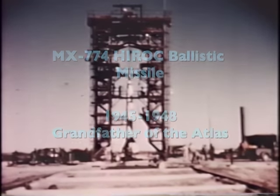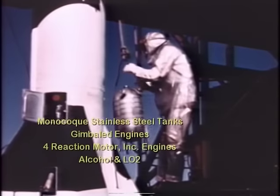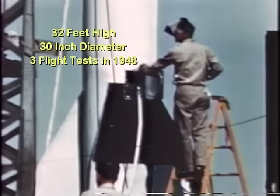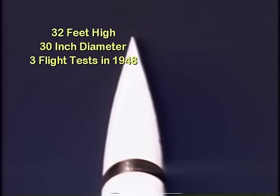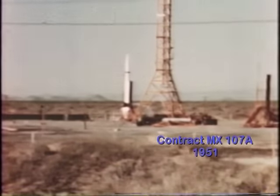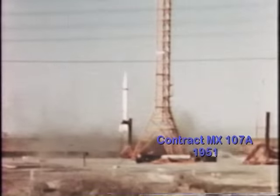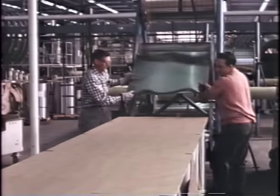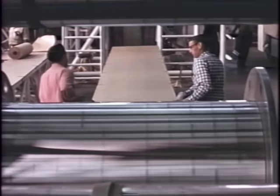In 1945, under an Air Force contract known as Project MX-774, Convair began a study of ballistic missiles. Defense cutbacks in 1947 shelved the project except for limited research conducted by Convair. In 1951, the Korean War resulted in increased defense appropriations, and Convair was awarded a contract under Project MX-1593 to study the merits of ballistic and glide rockets. The ballistic approach was selected as having the most potential, and experience gained on MX-774 was put to the test as the Atlas program got underway.